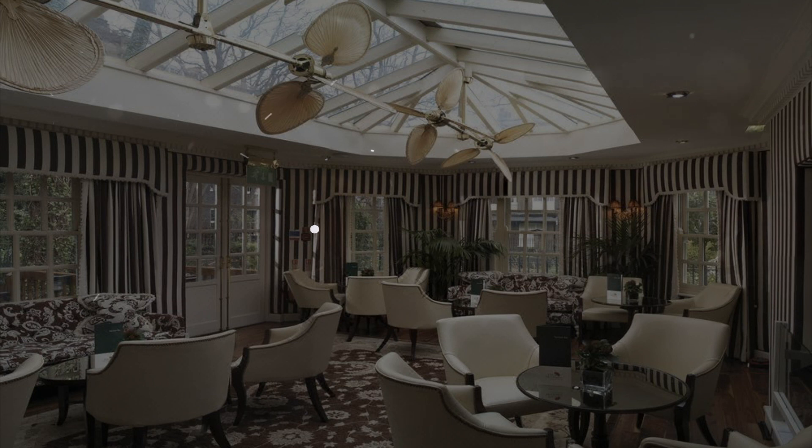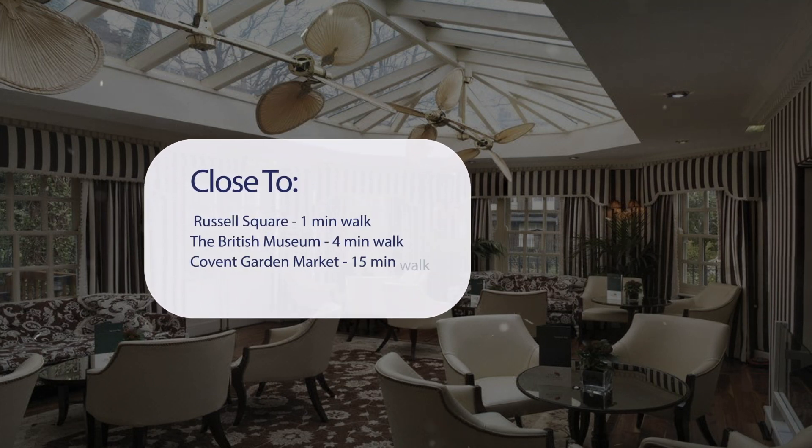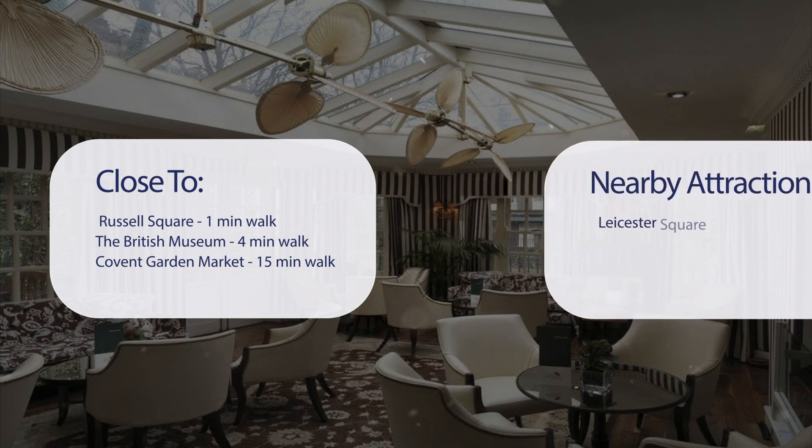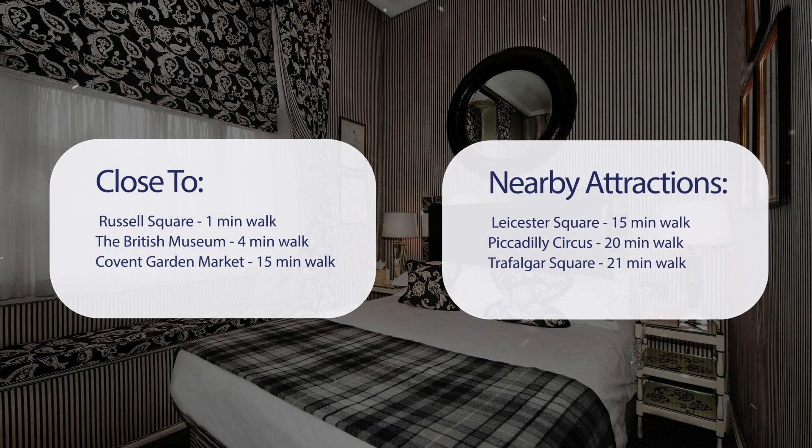It has a pretty good location. It's pretty close to Russell Square — a 1-minute walk — the British Museum a 4-minute walk, Covent Garden Market a 15-minute walk, and also close to attractions like Leicester Square a 15-minute walk, Piccadilly Circus a 20-minute walk, and Trafalgar Square a 21-minute walk.